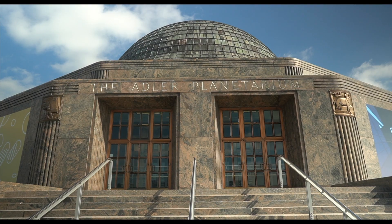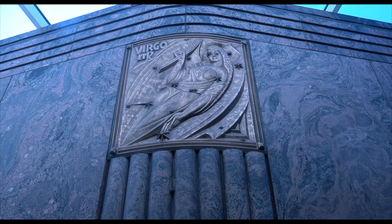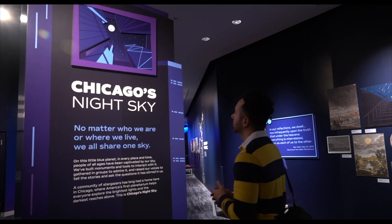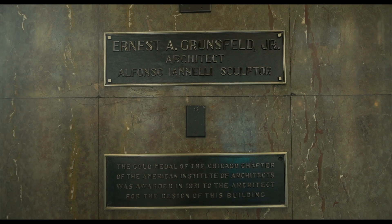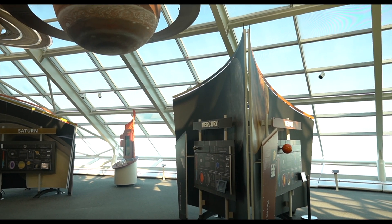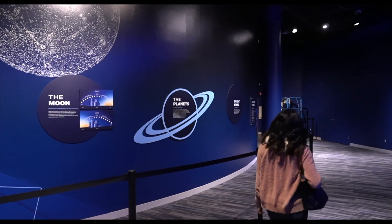An extraordinary example of Art Deco architecture, the planetarium is constructed with rainbow granite and features relief sculptures of all 12 astrological signs. Its original name is the Adler Planetarium and Astronomical Museum of Chicago. In 1931, the American Institute of Architects presented Ernest Grunsfeld with a gold medal for his design. In 1999, the Sky Pavilion was constructed as an addition to the Adler, greatly expanding the exhibit space while maintaining the original world-class design.